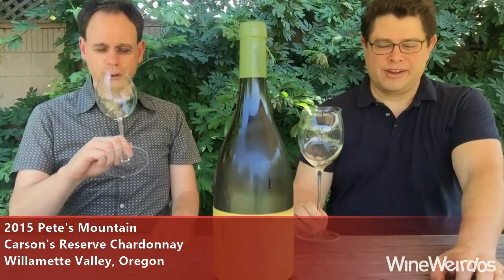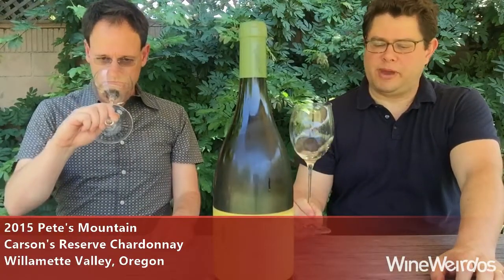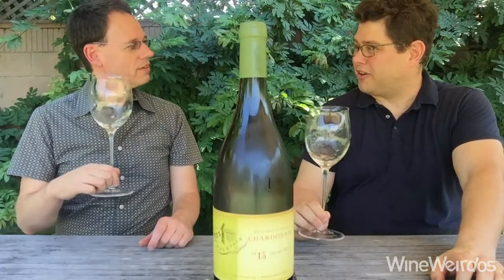Mike for Wine Weirdos. Christopher. Let's check out this 2015 Pete's Mountain Carson's Reserve Chardonnay. I'm excited to try this Oregon Chardonnay.